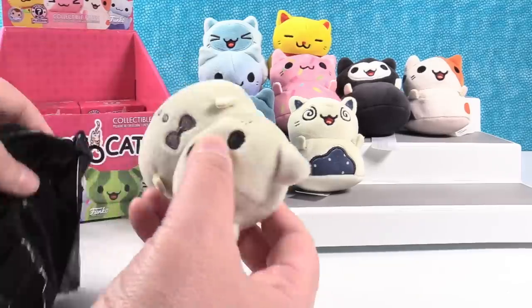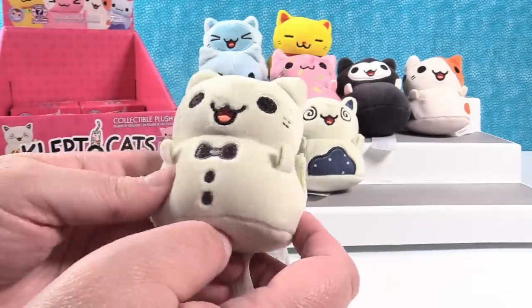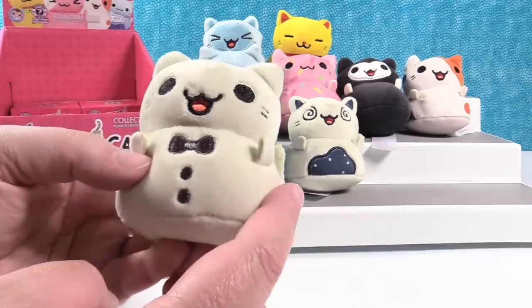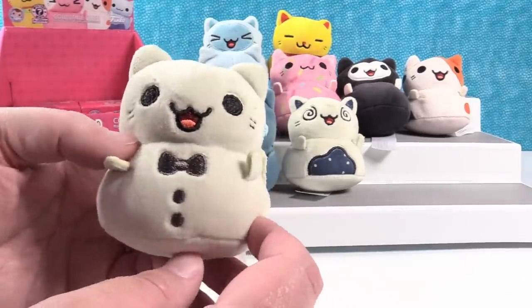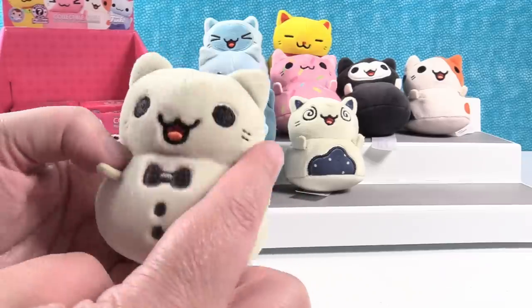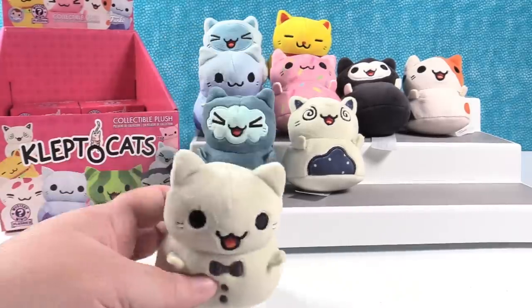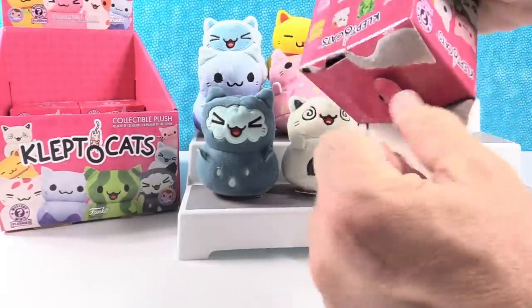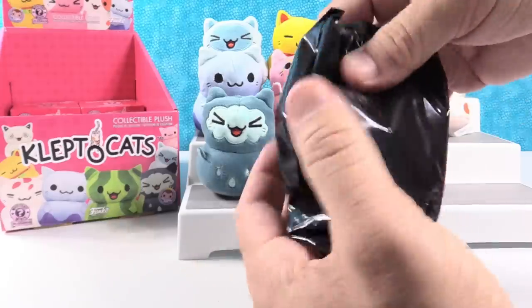This is not Ralphie — this is Bowtie. Very appropriately named because he has a little bowtie and little buttons. It's like a snowman kitty — yeah, kind of, with a little top hat. It's Frosty the Klepto Cat. It's so cute, that's adorable. I love that bowtie. Okay, three left — we need Sakura, Ralphie, and Sandy.